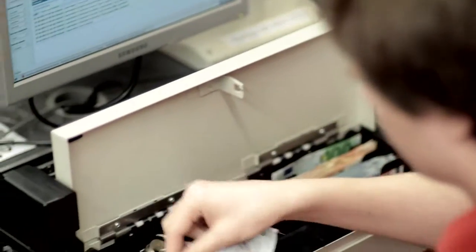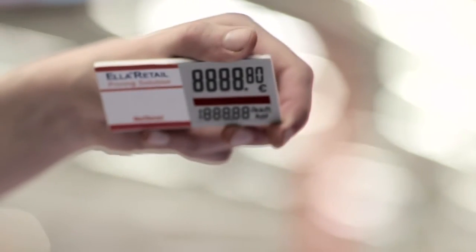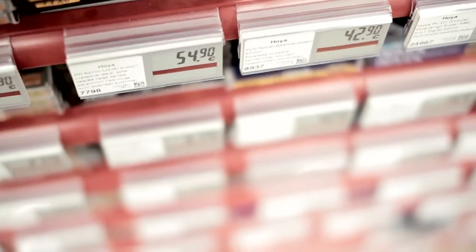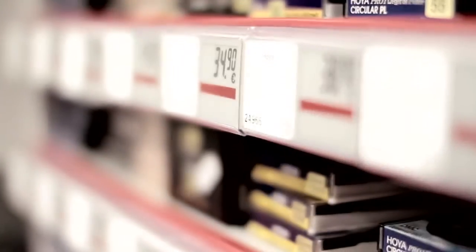We update the price of our products several times a day. If the price changes on the internet, it is also changed on the store shelf. Being able to change prices quickly is a clear competitive advantage. When we used paper labels, sometimes 500 paper labels needed to be replaced. Now the head office changes prices at the push of a button and in the store they change automatically.